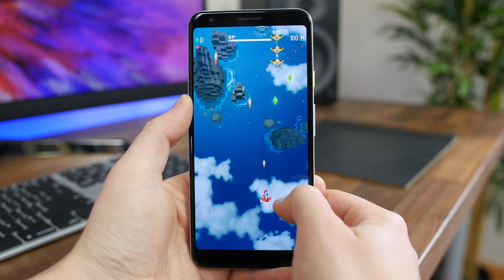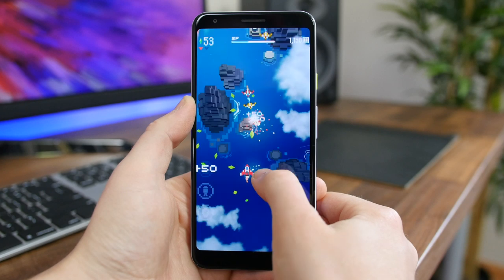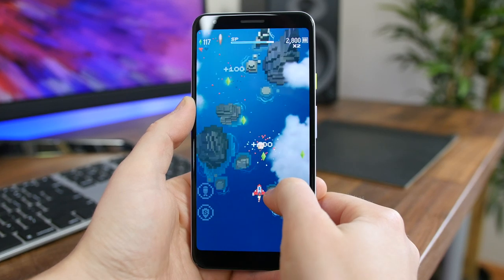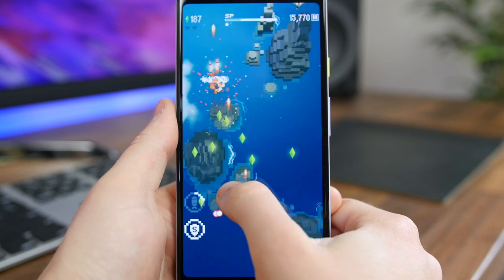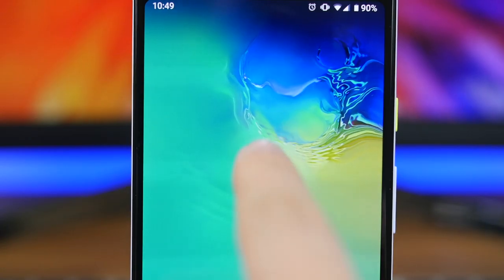Retro Shooter is everything I could want in a simple arcade mobile game. The game runs extremely smoothly with simple pixelated graphics that remind me of Minecraft. All you really have to do is drag your finger around the screen to move your ship and fire at enemies. There are various power-ups and weapons to deploy. If you've ever played classic arcade shooters at old pizza shops or nickel arcades, I think you'll love this game.